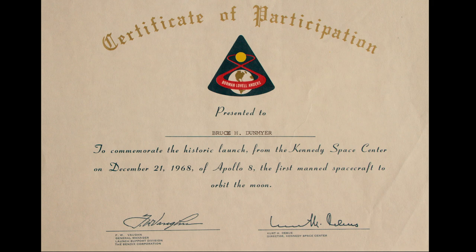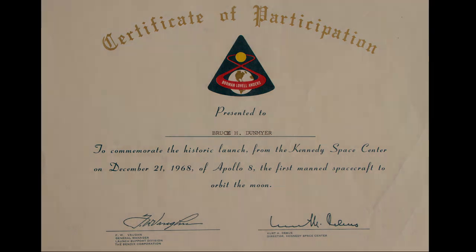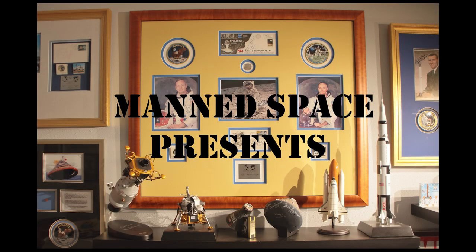Do you know somebody that participated in the early days of the space program? If so, please leave a comment below. Thanks again for watching Man's Space. Please watch for upcoming videos at least twice a week, during which I'll discuss the history of the space program by highlighting artifacts and memorabilia from my extensive space collection. Please like, subscribe, and click the notification button for more great content about Man's Space.